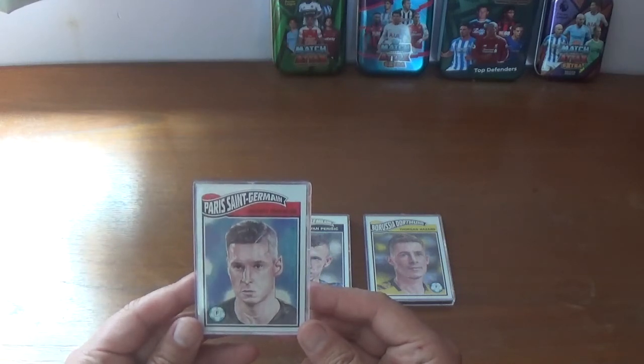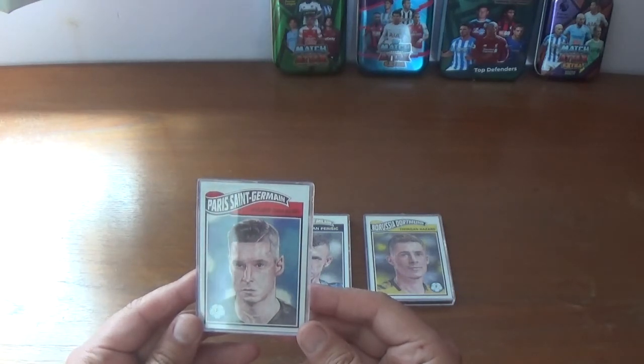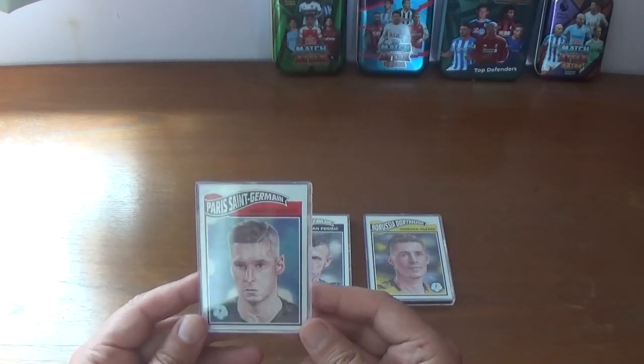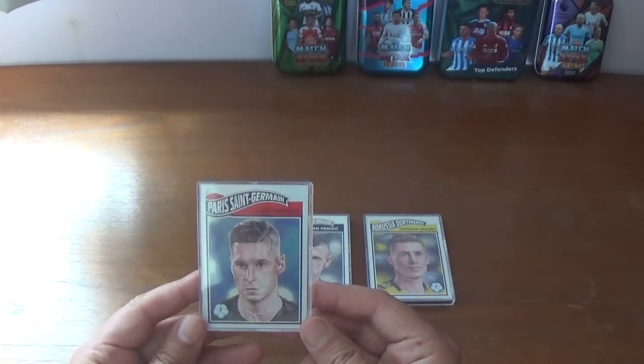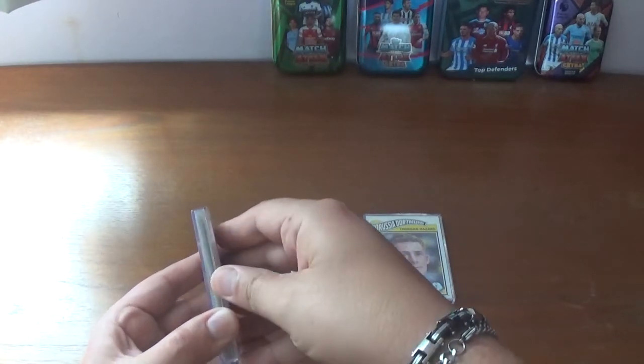Keep a look out in the future - I will be doing a showcase on the Tops Now's that I managed to amass when they were available for the 18-19 Premier League season and the Champions League. I didn't quite get them all but I did get quite a substantial amount, so I will be doing a showcase video on what I did get from them. Keep a look out for that in the future, but without further ado let's get into week 9 and take a look.